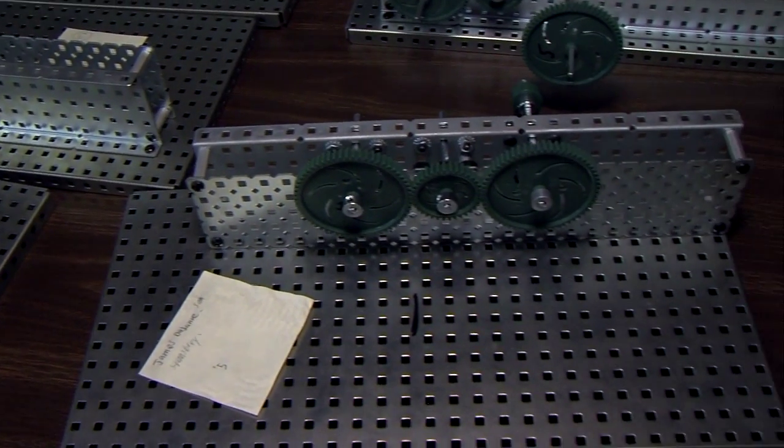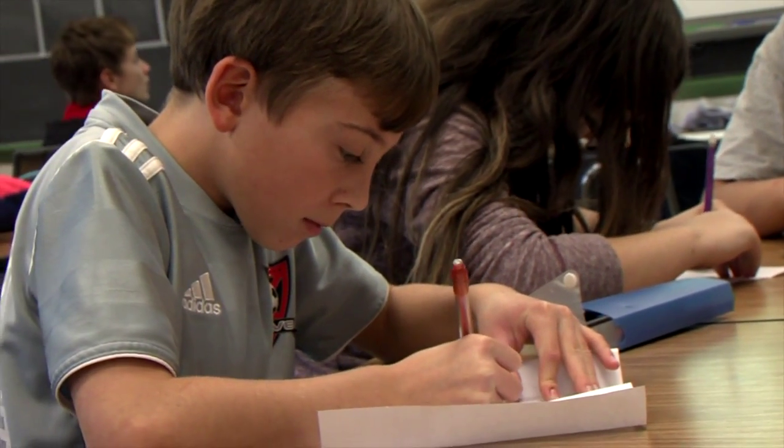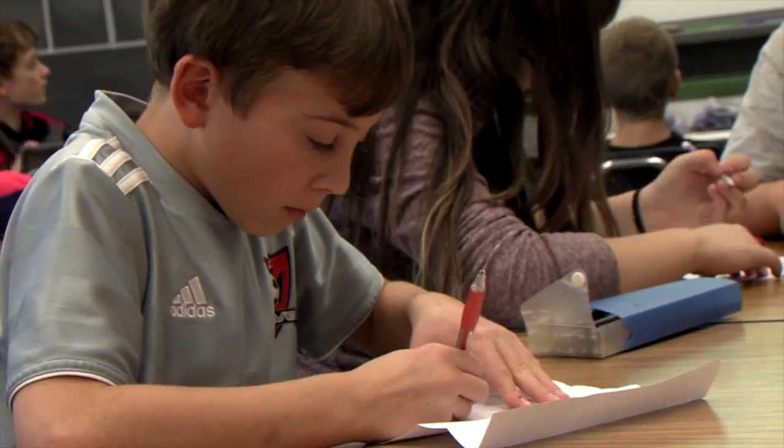The earlier you start them — showing that this is a real life thing, not just cool for little kids — the better. Start them in sixth grade, get them to know the gear system, how everything works together, have them learn programming. By the time they get to high school, they'll have a really good basis of understanding. Mentor is building their PLTW STEM classes, so this gives them a foot in the door.